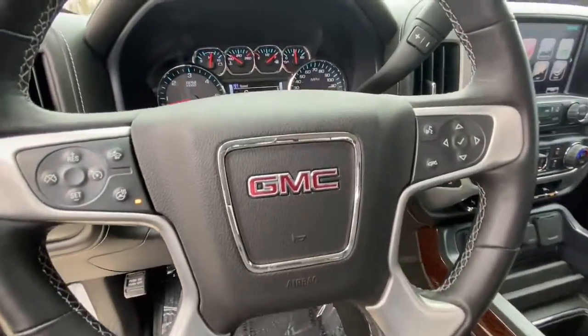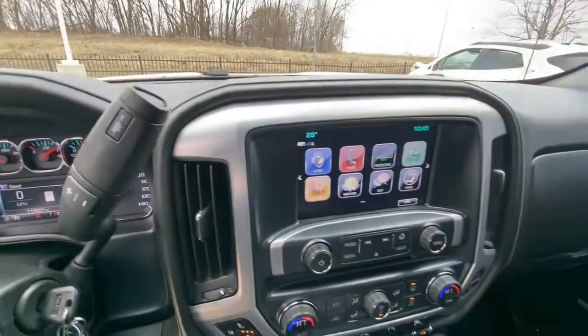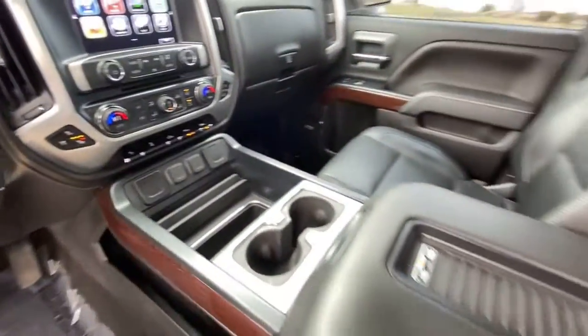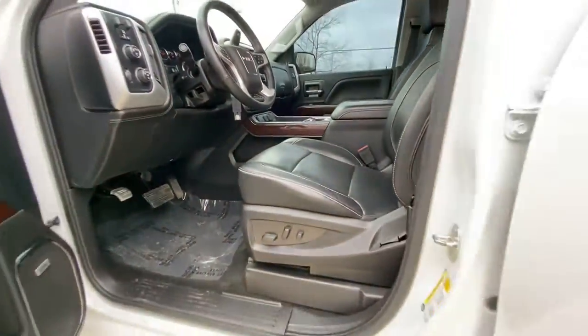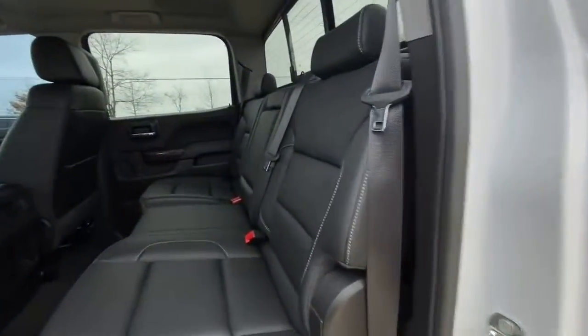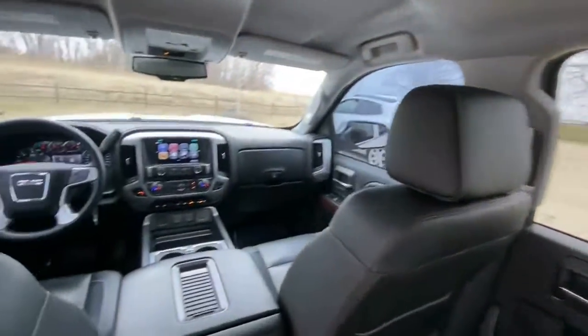These are just some of the great options this vehicle comes with: navigation system, heated driver's seat, keyless entry, lane-keeping assist, fog lamps, heated mirrors, cooled driver's seat, iPod and MP3 input, backup camera, and power passenger seat.